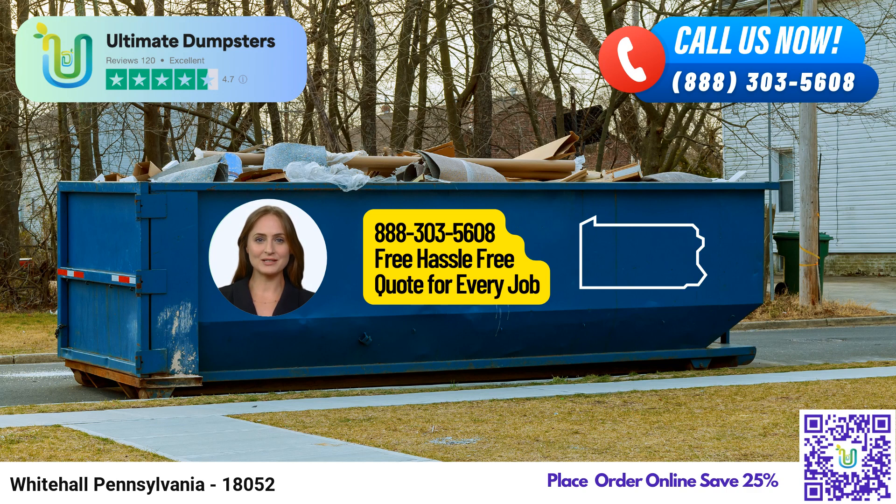With Ultimate Dumpsters, you can trust us to deliver reliable, prompt, and affordable roll-off dumpster rental services to meet all your disposal needs. Embrace the convenience of our same-day service in Whitehall, Pennsylvania, and let us take care of your waste management so you can focus on what truly matters. Thank you for choosing Ultimate.